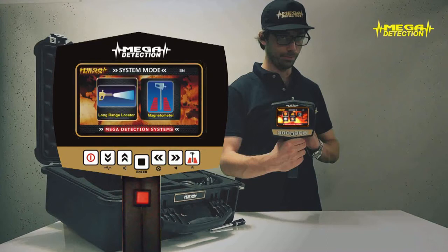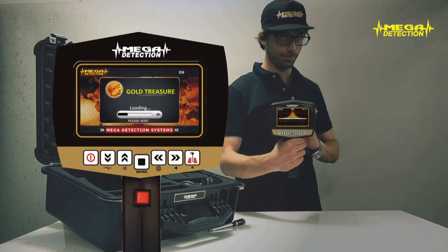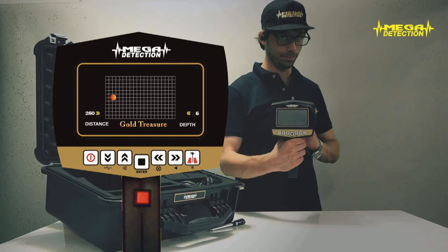Step 2: Using the arrows, choose either the long-range locator or magnetometer mode and press enter. Step 3: If you have chosen the long-range locator mode, the program selection screen will show. According to the object type — gold, silver, etc. — you would like to search, choose the program and press enter. The program you have chosen will start to load and the searching screen will show with the widening waves.